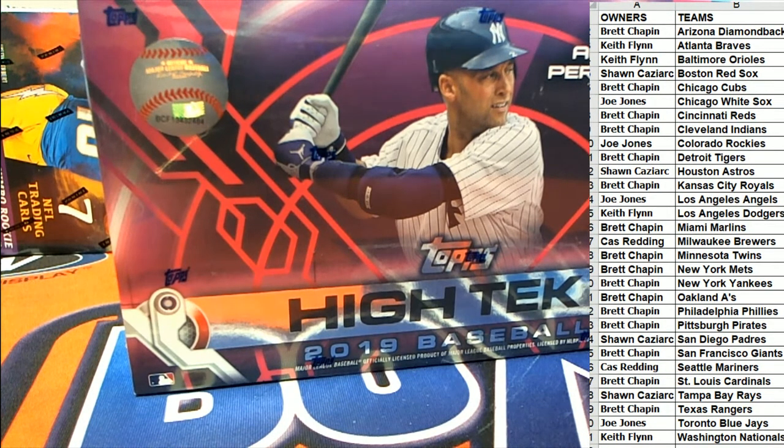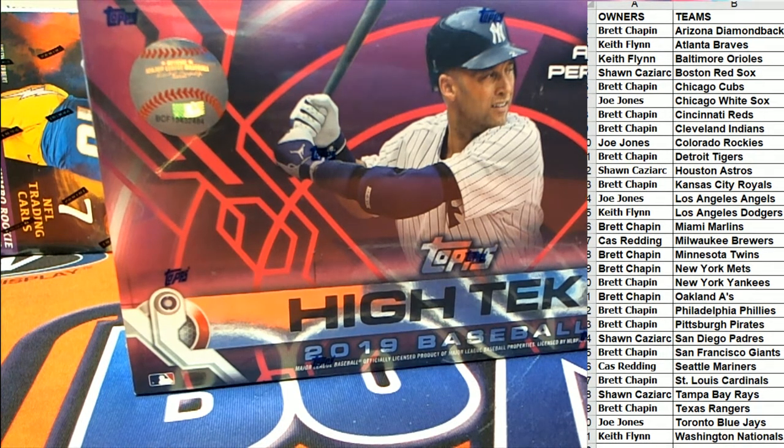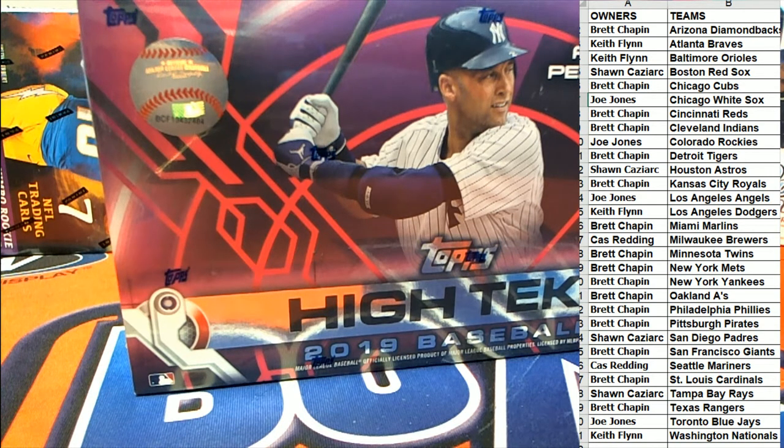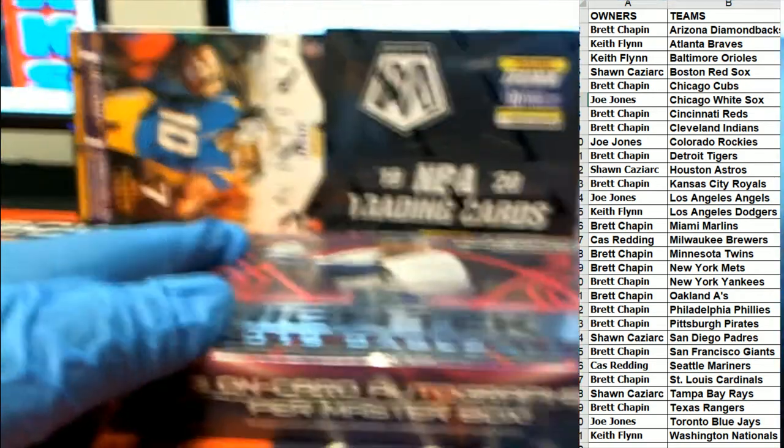All right, any trades, guys? Who trades here in High Tech Baseball? All right, good luck, guys — I haven't seen him all night. Let's see, we got everybody here in High Tech Baseball. Such a cool product, such a cool product, man.